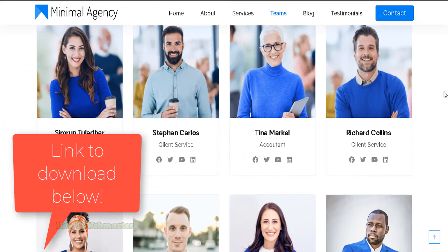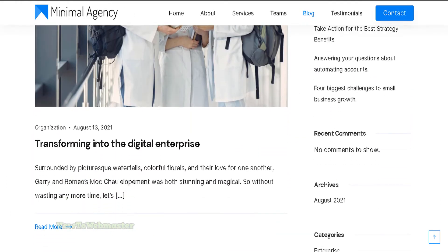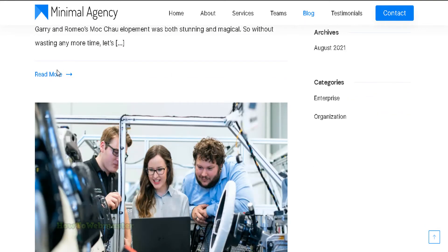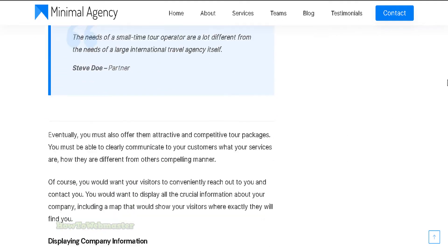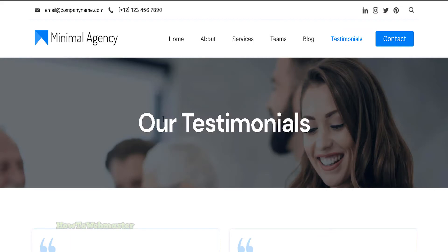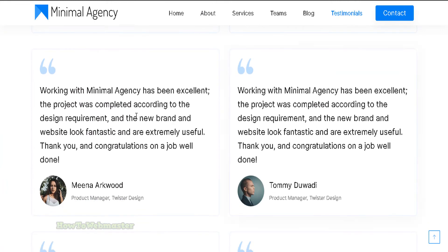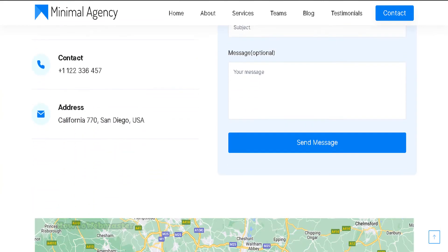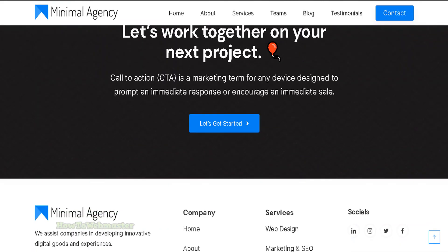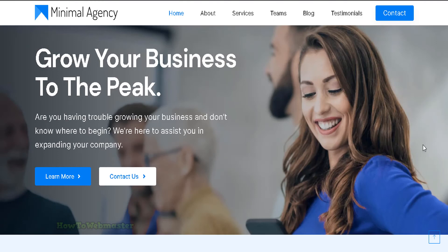See the download link below. Subscribe to How to Webmaster for more WordPress goodies. Thank you for viewing.